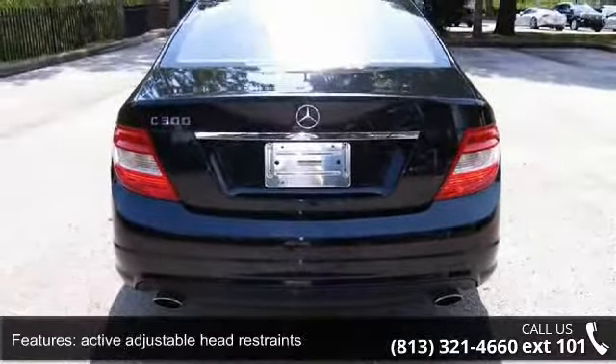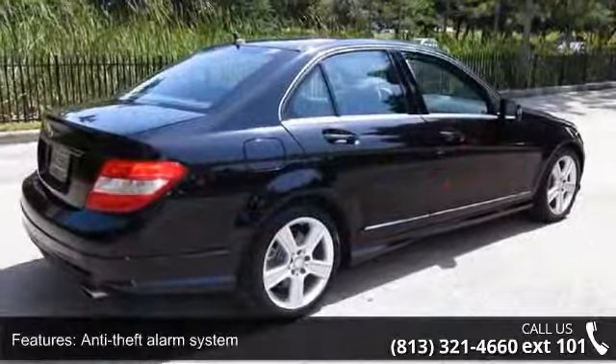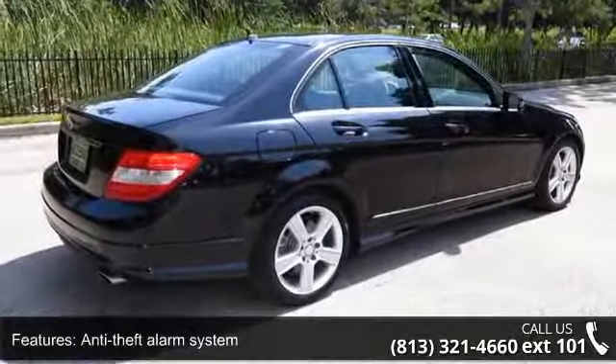Leather Seats, Sun Sensor, and 4-Wheel Anti-Lock Disc Brake System, ABS, with Brake Assist.